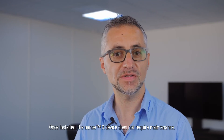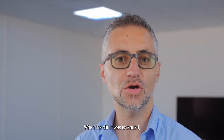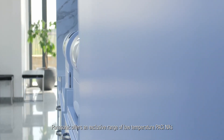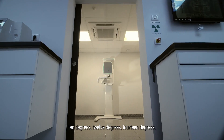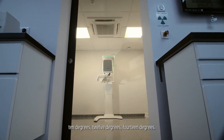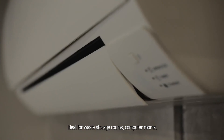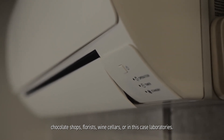Once installed, the Nano-X device does not require maintenance. When the clinic was extended, the client wanted to install air conditioning in the laboratory. Panasonic offers an exclusive range of low-temperature Paki NXs to meet specific needs: 10 degrees, 12 degrees, 14 degrees — ideal for waste storage rooms, computer rooms, chocolate shops, florists, wine cellars or, in this case, laboratories.